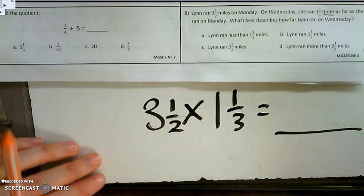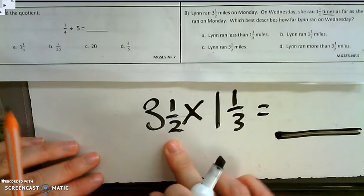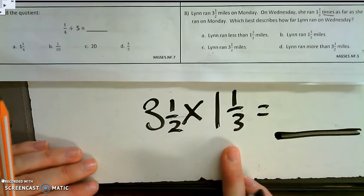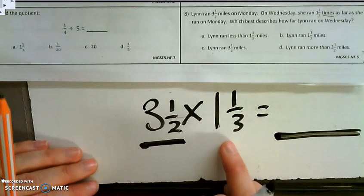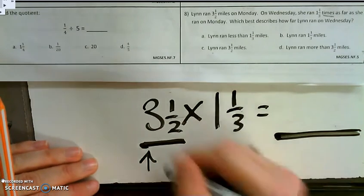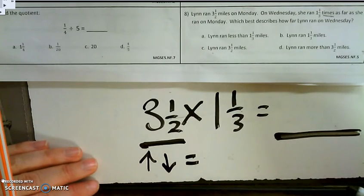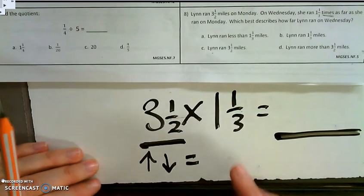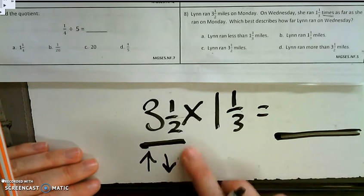I'm not actually going to solve this problem. Instead, I'm going to think about the answer and how it relates to what she did on Monday. I'm going to look at 1.3 and ask myself: when I multiply a number by 1.3 — a mixed number — is my value going to increase, decrease, or stay the same? Well, the only time a value stays the same is when we multiply by 1, and this is 1 and 1.3, so it's not going to be equal.